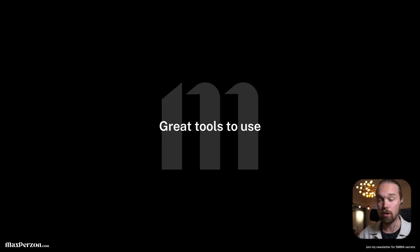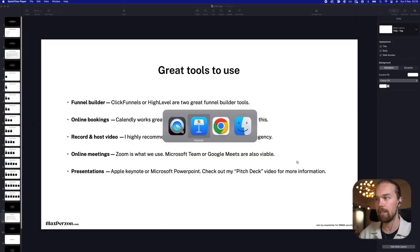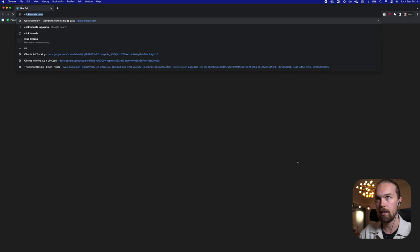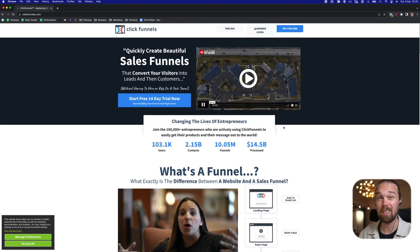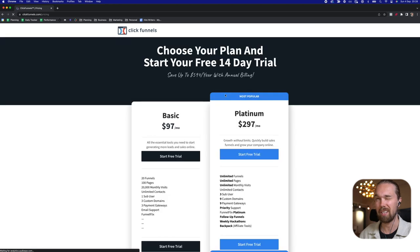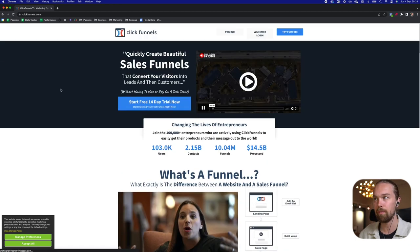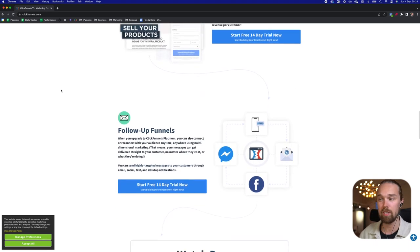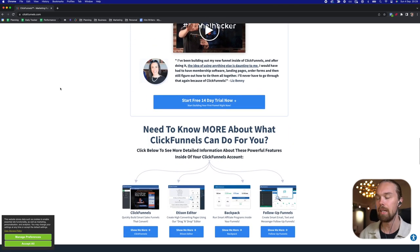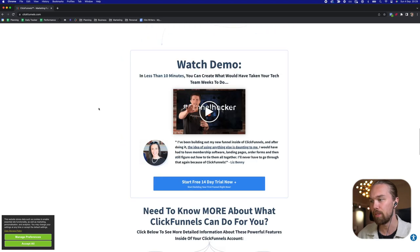Let's dive a bit more into some great tools to use. For the funnel builder, we like to use ClickFunnels or HighLevel — two great tools. ClickFunnels is at clickfunnels.com. The pricing is around $97 per month on a monthly plan, or about $80-90 per month if you sign up annually. ClickFunnels has been around for a long time and is used by some of the biggest brands in the world. I'm not going to show you exactly how to build everything click by click, but they have a ton of tutorials. It's a drag-and-drop funnel builder — very easy to use.